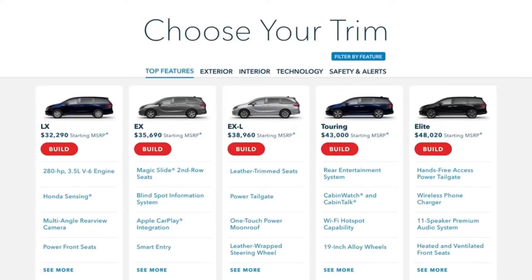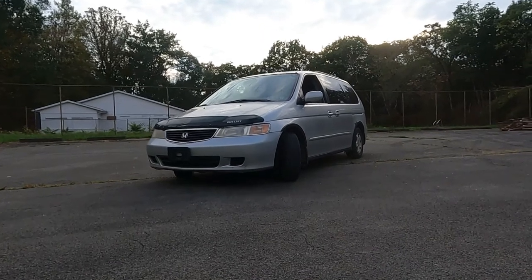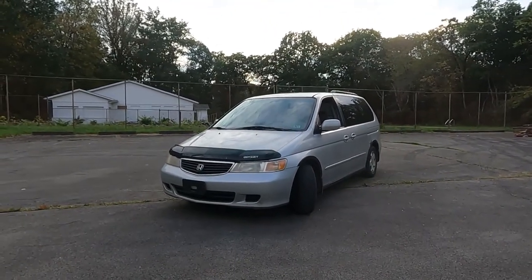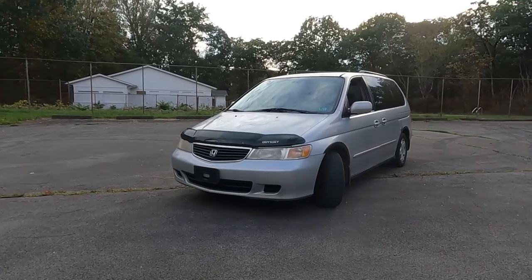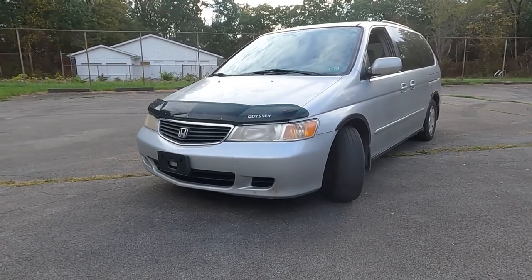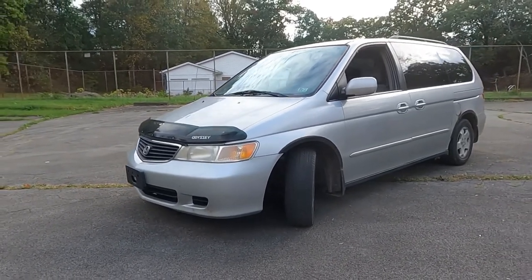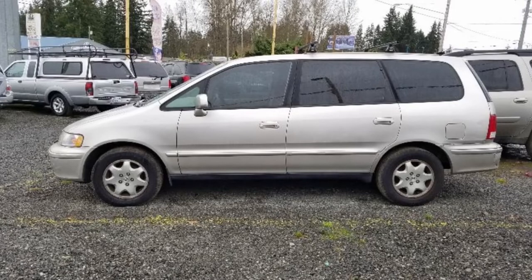These are what the new ones are going for — I took this right off Honda's website. They start at $32,000 and go up from there. The Elite is just a tick under $50,000, which is incredible for a minivan in my humble opinion. Getting back to the 2001 Honda Odyssey: this is the second generation, produced from 1999 to 2004. They adopted the Chrysler styling minivan format with sliding rear doors. The first generation Honda Odyssey actually had hinged doors in the back, sort of like an SUV.